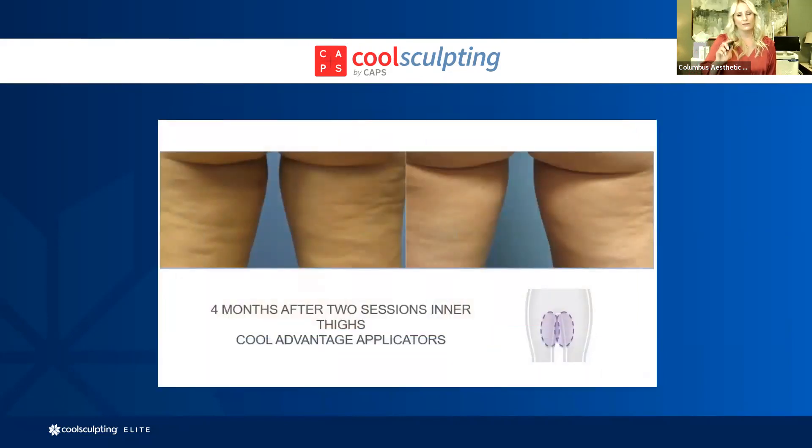For the inner thighs, we actually put the applicator right mid inner thigh, right underneath the panty line, and get that little inner thigh pocket of fat. Very efficacious, does a great job — definitely an area for CoolSculpt.